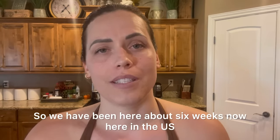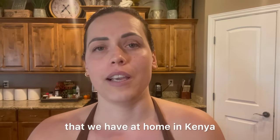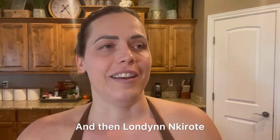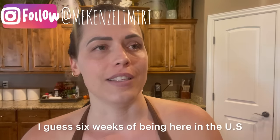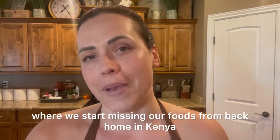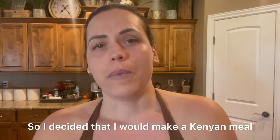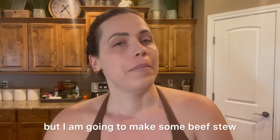Hey guys, welcome back to the channel! We have been here about six weeks now in the US. Liam, our last born, came up to me and said 'Mommy, I really miss the beef stew that we have at home in Kenya.' And then London Kirote told me she misses chapati. So I guess six weeks is about the point where we start missing our foods from back home.